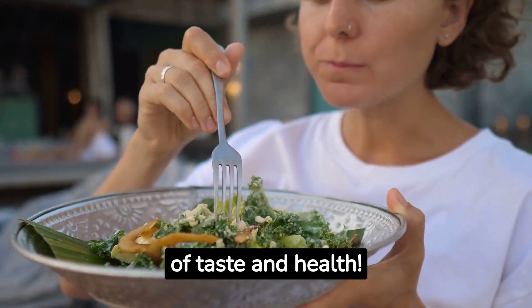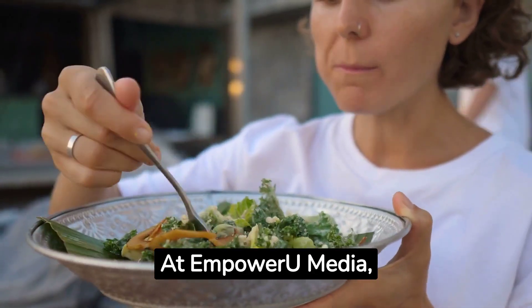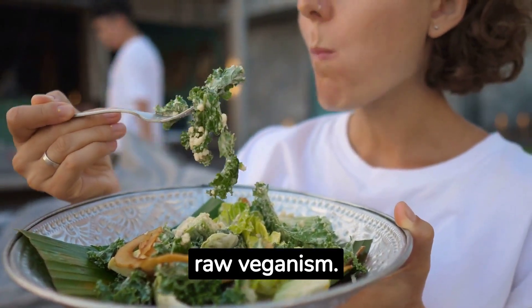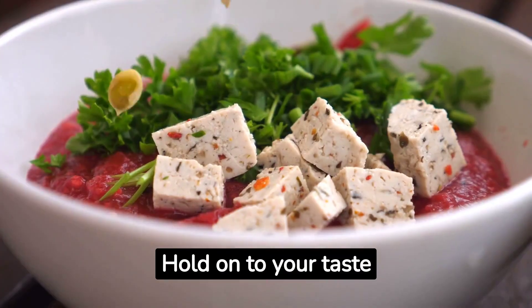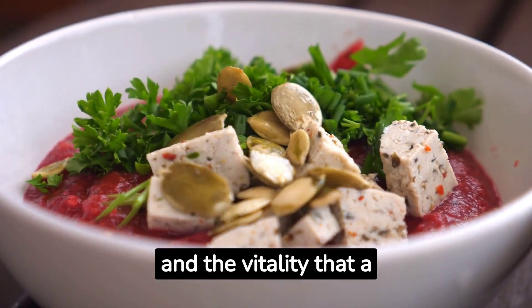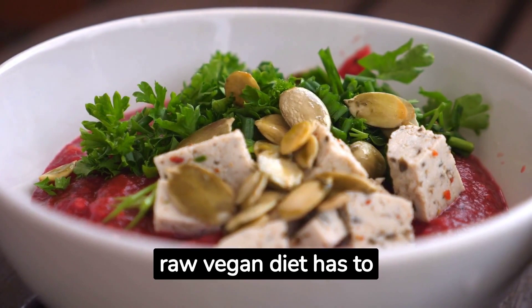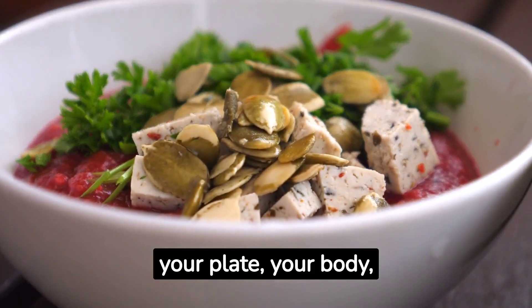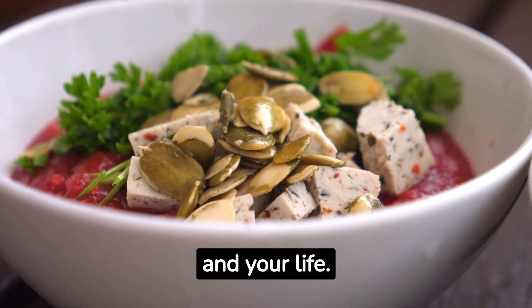Welcome to the revolution of taste and health. At Empower You Media, we're about to embark on a vibrant journey into the world of raw veganism. Hold on to your taste buds because we're about to unleash the flavors, the colors, and the vitality that a raw vegan diet has to offer. Get ready for a complete transformation of your plate, your body, and your life.